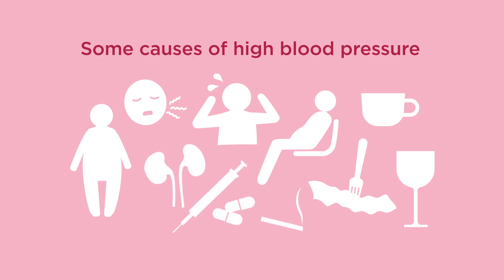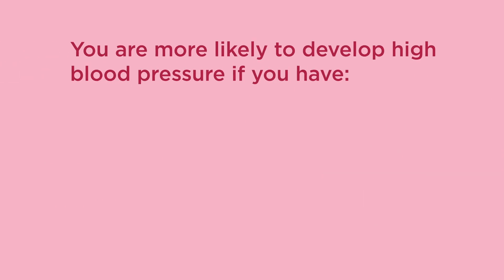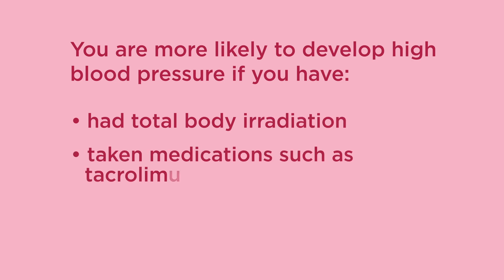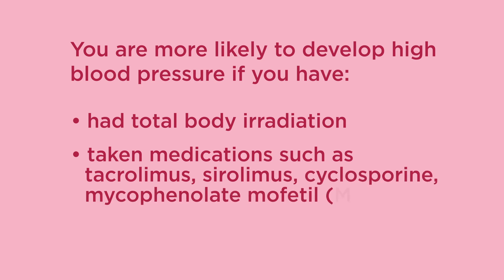Kidney problems and certain medications and cancer treatments can also cause high blood pressure. 18 to 56 percent of people who've had an allogeneic stem cell transplant have high blood pressure afterward. Having a transplant can make you more likely to develop high blood pressure if you've had total body irradiation, or if you take medications such as tacrolimus, sirolimus, cyclosporine, mycophenolate mofetil (also known as MMF), or prednisone.